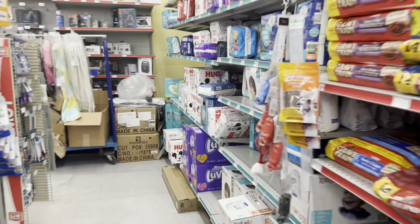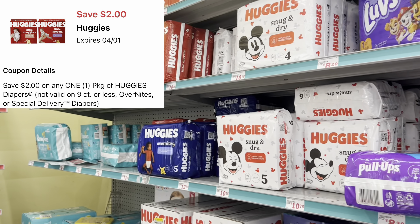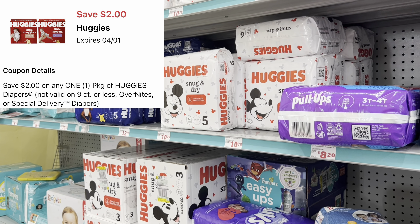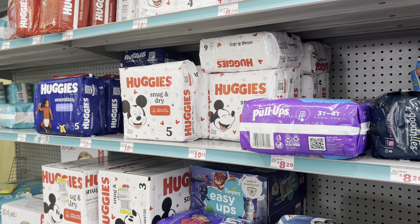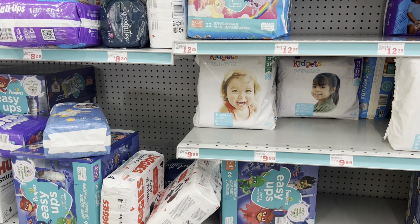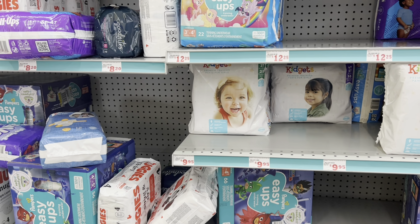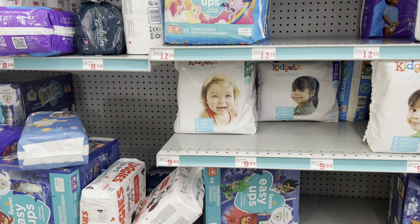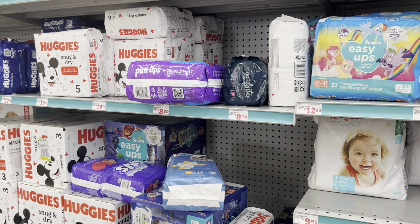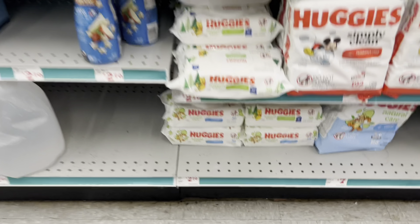If you need diapers, we have a $2 digital for the Huggies. You can pick up the white pack which is $10.50 — the red pack is a little more, so adjust your price accordingly. Always make sure when you're on your Family Dollar app that you have the right store selected because pricing will vary store by store. In my area, a store five minutes down the street might be 50 cents more.